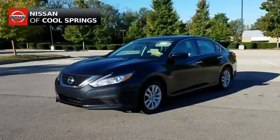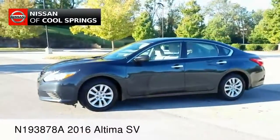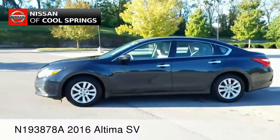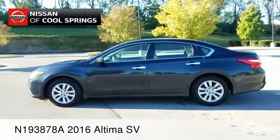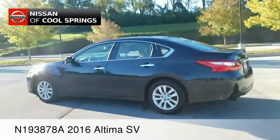Hey there everyone, it's your pal Hubie once again for Nissan of Cool Springs. I'd like to send a shout out to all of my online automotive shoppers today. We've got a great car to look at and we certainly hope that this video is helpful in the search for your next pre-owned vehicle.